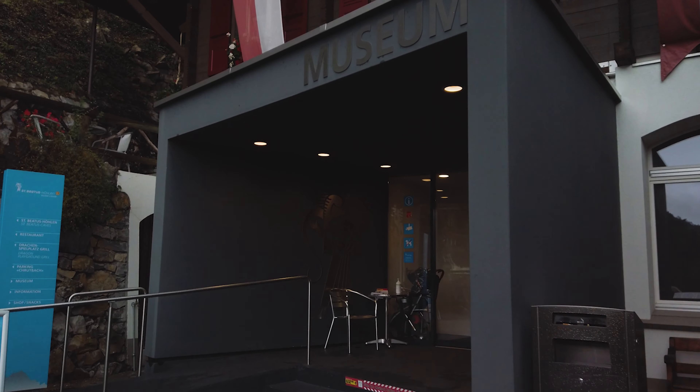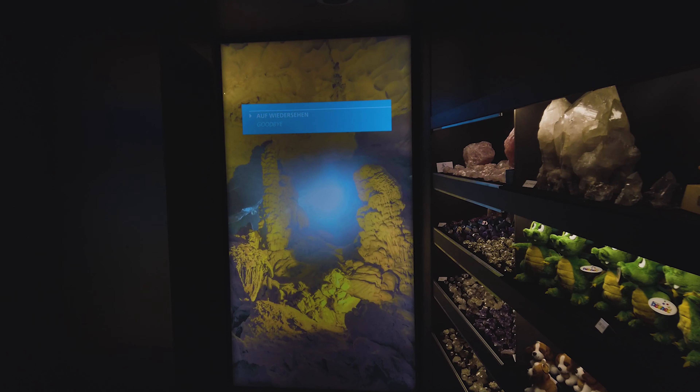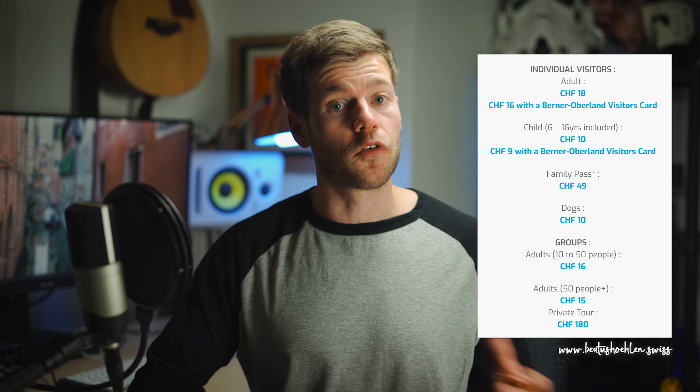Before you enter the caves, you can learn a lot of facts about the underground world and its inhabitants in a small museum, which is included in the price. For adults, this trip costs 18 Swiss francs and for kids it is 10 Swiss francs, and they also have special discounts for groups and families.